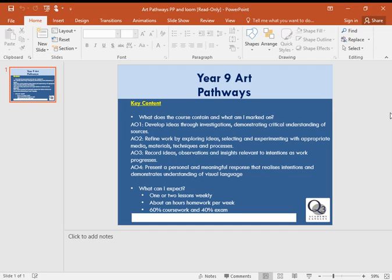The coursework runs right from the start of year 10 all the way through until Christmas in year 11. After Christmas in year 11, we get our exam paper and we work on that from then until we finish at the end of year 11.